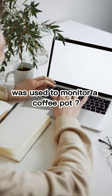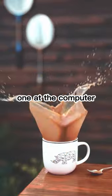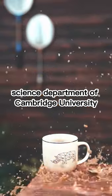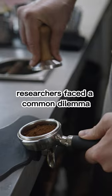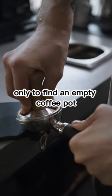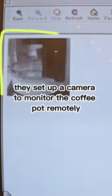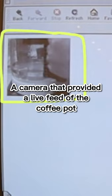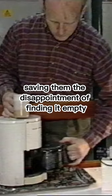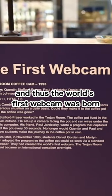Did you know that the world's first webcam was used to monitor a coffee pot? Back in 1991, at the Computer Science Department of Cambridge University, researchers faced a common dilemma: making the trip to the Trojan Room only to find an empty coffee pot. But they had a brilliant idea — they set up a camera to monitor the coffee pot remotely, providing a live feed and saving them the disappointment of finding it empty. And thus, the world's first webcam was born.